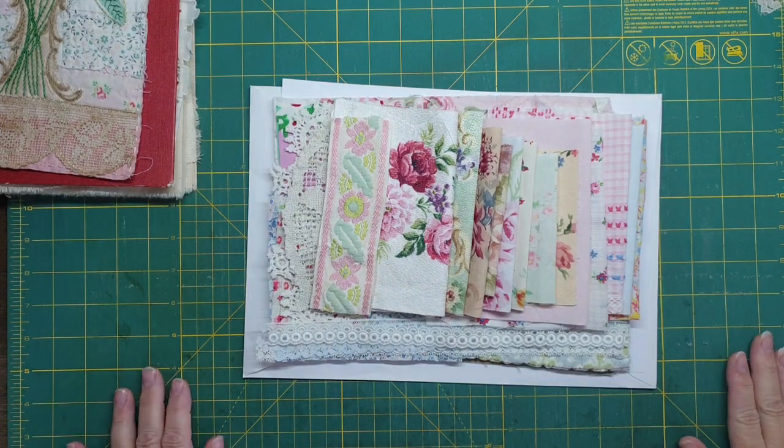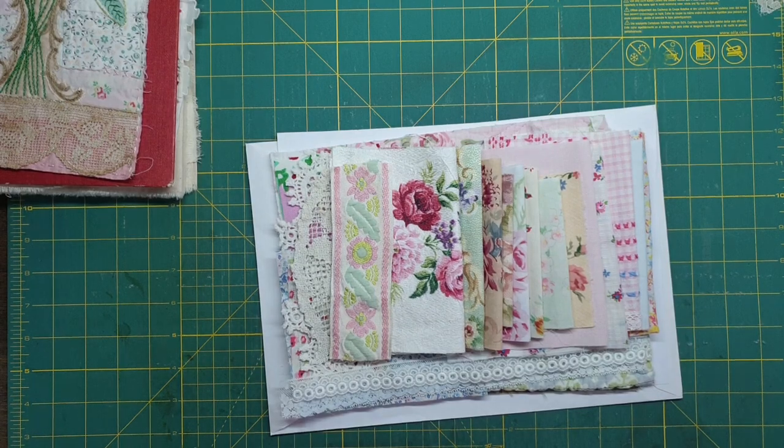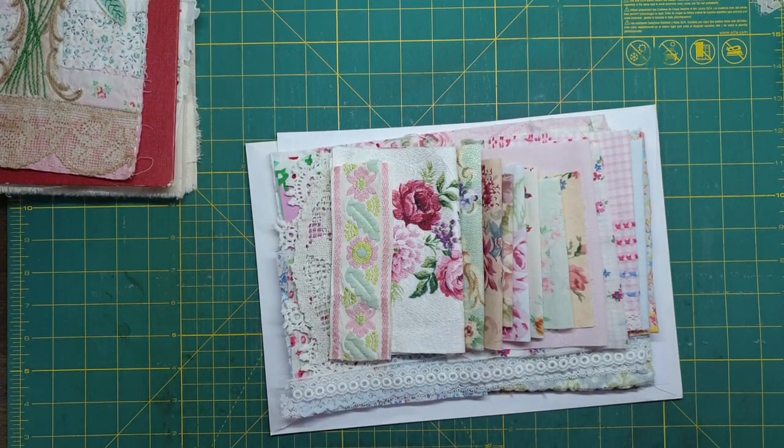Hello guys, Susanna here. I am very excited to share with you this beautiful pack that I'm calling Pretty Pastels — but they're pretty vintage pastels.